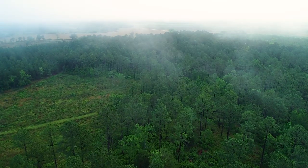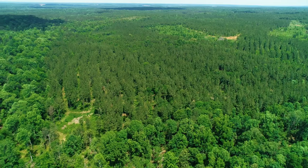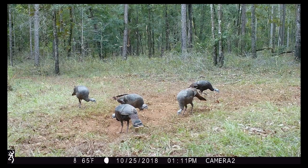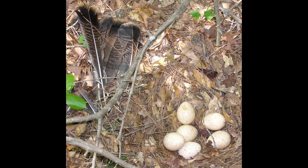For those who love a good turkey hunt, warm up those calls. The landscape provides plentiful roosting habitat, abundant food sources, and protective cover for nesting.